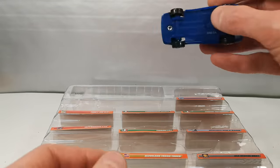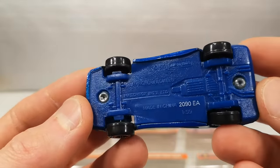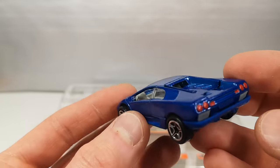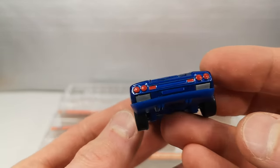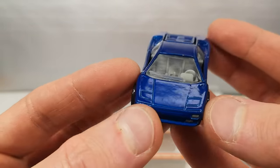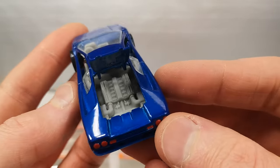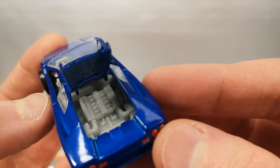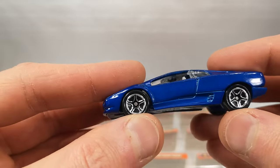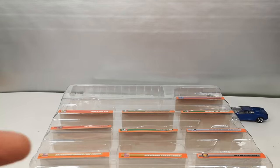And last one — Lamborghini Diablo. Blue plastic base, nice blue metal body. Painted lights in the back and in the front. Again very nice version. And this one of course has the moving part — the engine cover opens up to reveal the V12 engine. Nice. And it's got suspension too. Thanks for watching, bye.